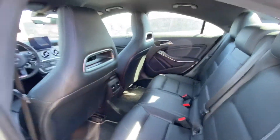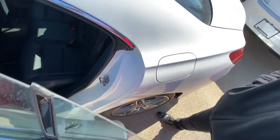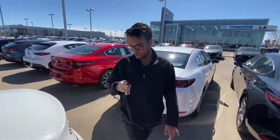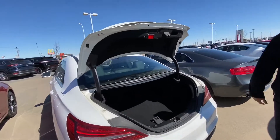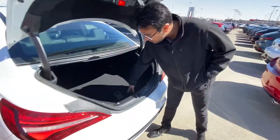I can show you the trunk space too if you haven't looked at the trunk space on one of these. I just hold this button and the trunk actually opens itself up, almost like a power lift gate — ton of room, which is surprising considering the size of this vehicle.